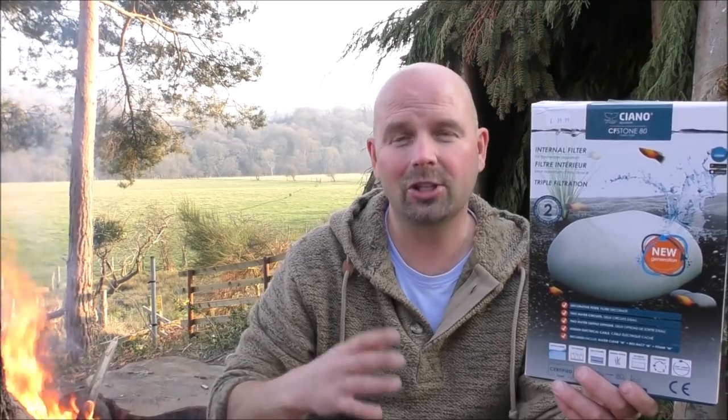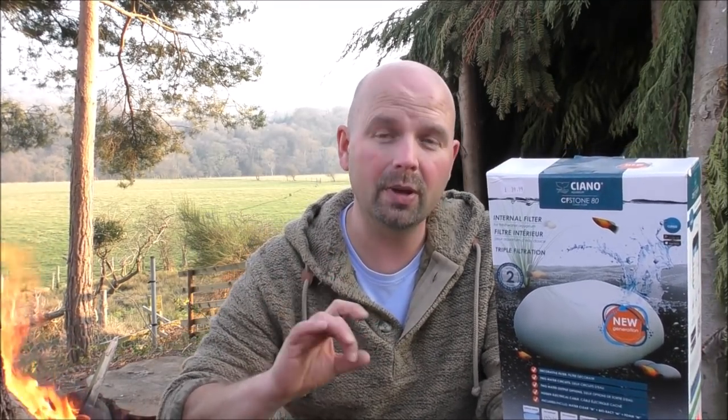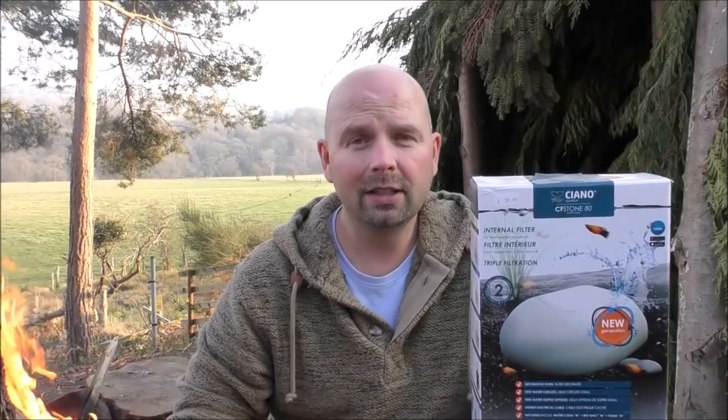Now this is an artificial rock filter. If you want to find out more about it, just check out the video link that I'll put in the video description and also in the pinned comment. You will need to visit that original video as well for the answer to the question which is coming up now. The answer is in that video — it's about halfway through.